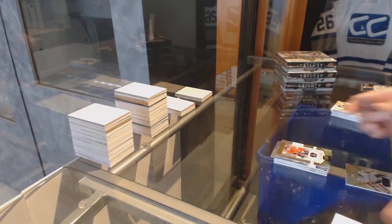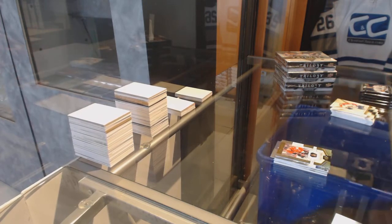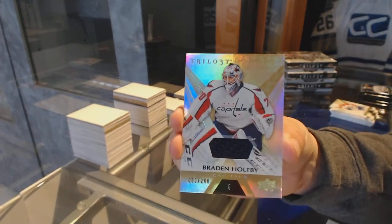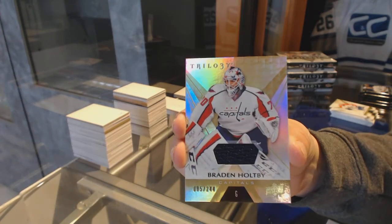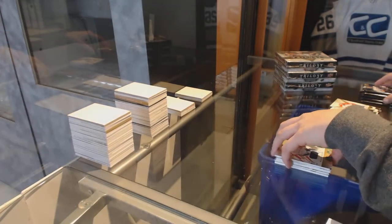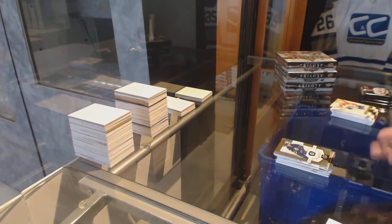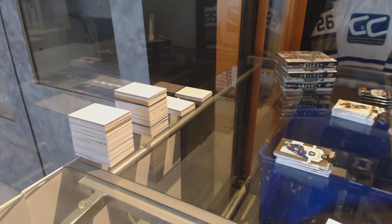Number 999 for the Senators, Thomas Chabot, and numbered to 244 jersey for the Washington Capitals, Brayden Holpe. Rookie numbered to 999, Patrik Laine for the Winnipeg Jets.